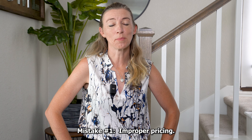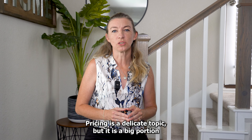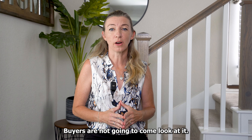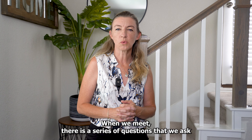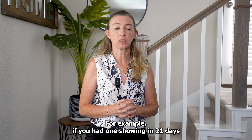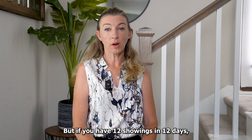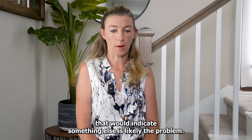Mistake number one: improper pricing. Pricing is a delicate topic, but it is a big portion of where marketing happens. If you price it too high, buyers are not going to come look at it. If you price it too low, you risk leaving money on the table. When we meet, there's a series of questions that we ask to help discover if pricing was a problem. For example, if you had one showing in 21 days, that may indicate that you were priced too high. But if you have 12 showings in 12 days, that would indicate something else is likely the problem.